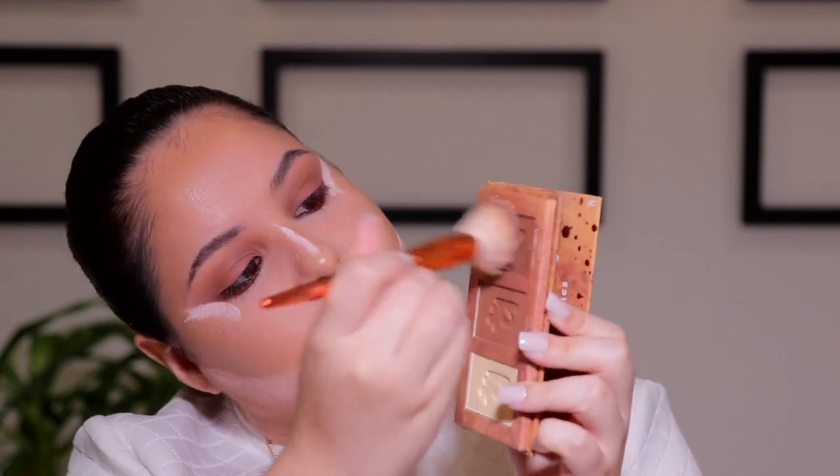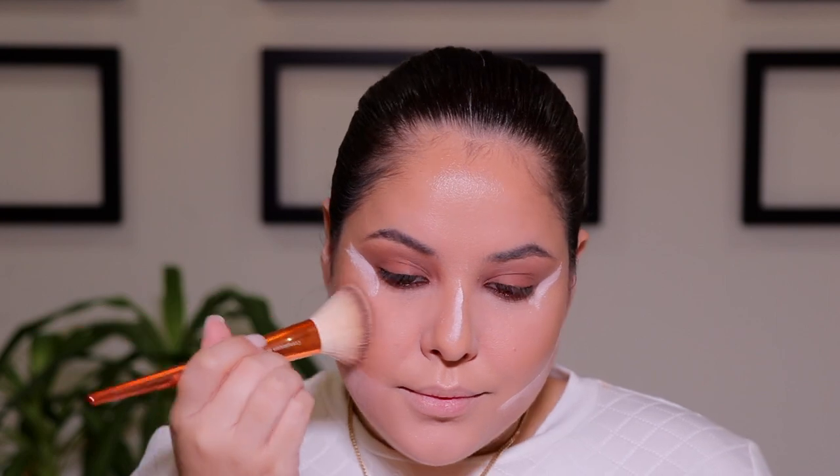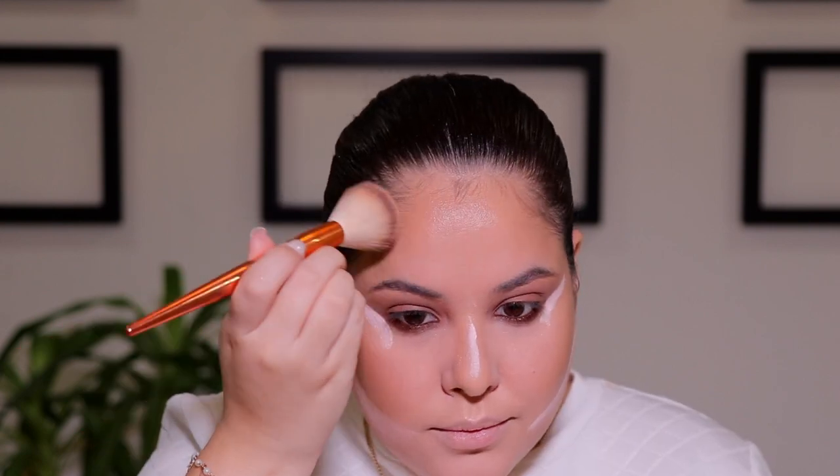Next up, you want to bronze. I am taking my Alamard Complexion Trio in medium and I'm going to take a mixture of the two bronzer shades in that palette and gently tap that into the skin on the areas where we previously cream contoured. You want to make sure that you tap the product in and not move the foundation underneath.